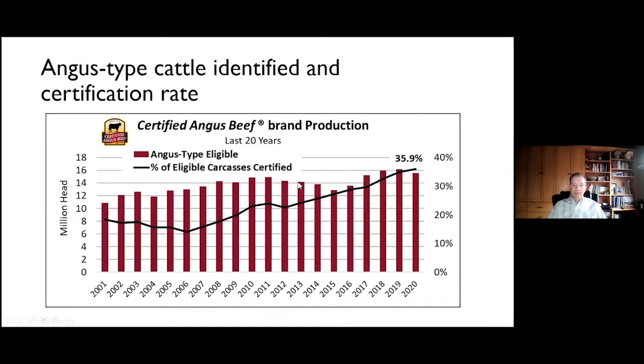The percentage of those eligible carcasses that were actually certified into the Certified Angus Beef brand is depicted in the black line. That's been a success story for the industry in the last 20 years in terms of the amount of improvement in cattle accepted into the brand, and really the carcass merit that has driven that trend in those black-hided eligible cattle. About 36% in 2020 of those eligible cattle met all 10 carcass specifications.